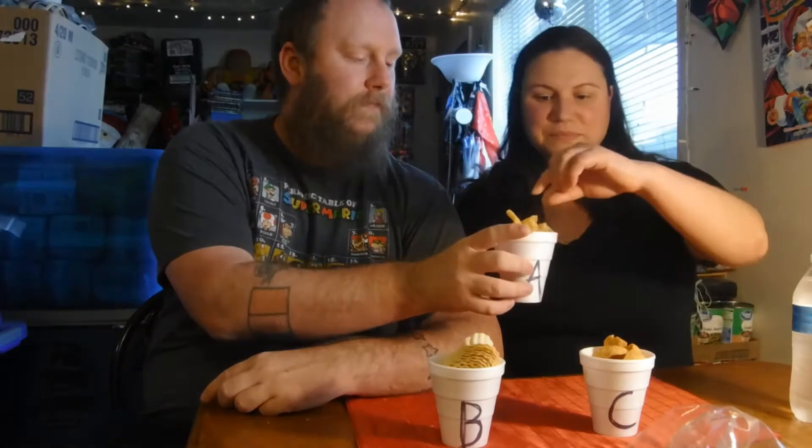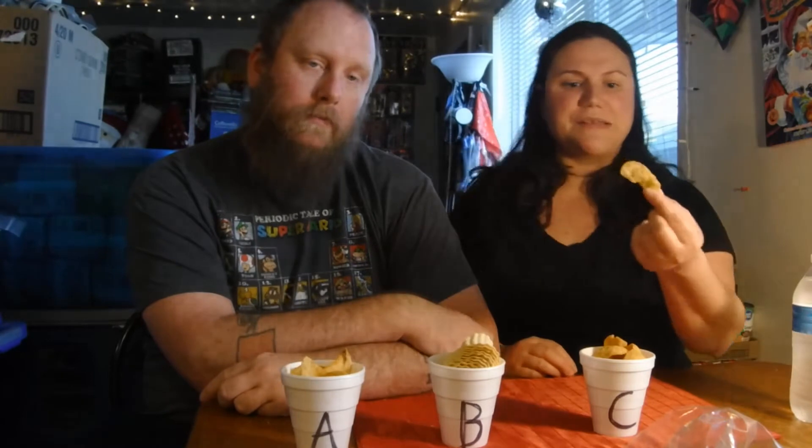So our first chip is Cup A. Not too hot. On a scale of 1 to 10, what do you think? Oh man, these are good. I like the little air pockets. I give these a 10. I'm gonna go with like a 7.